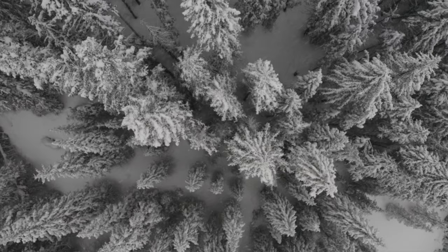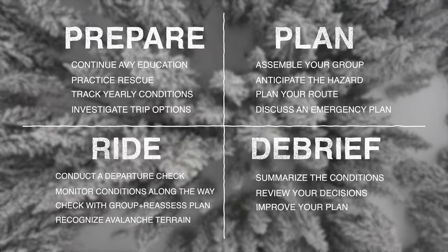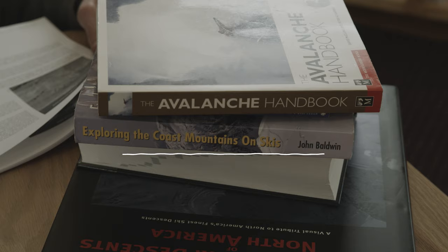Now those four main steps consist of: prepare, plan, ride, and debrief. All four have their own unique set of steps. You're going to want to follow them to ensure better safety in the backcountry. To start — prepare.